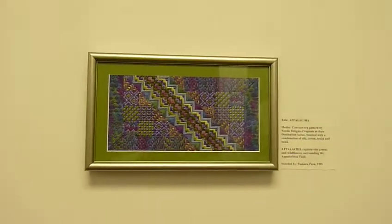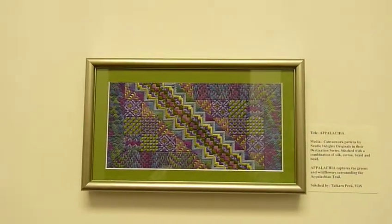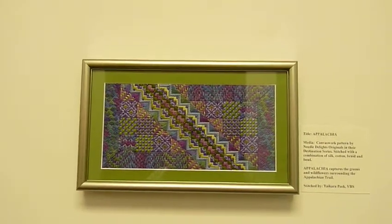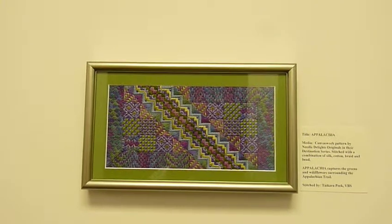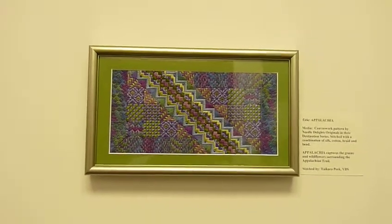This piece, titled Appalachia, is canvas work patterned by Needle Delight's originals in their Destination series. It was done by Tycara Peake of Video Broadcast Services — I hope I pronounced your name correctly.